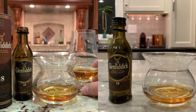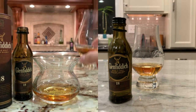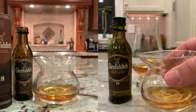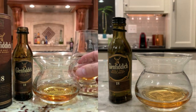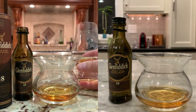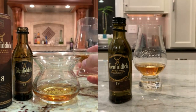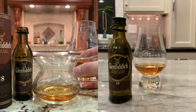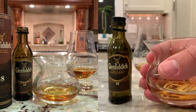The NEAT glass is designed very well for eliminating ethanol vapor, but I think it gets rid of a lot of other stuff too. I smell a lot less from the NEAT glass than I do from the Glencairn. The NEAT glass feels a bit like a baseball in your hand — a bit big compared to the Glencairn, which just fits naturally and feels very ergonomic.